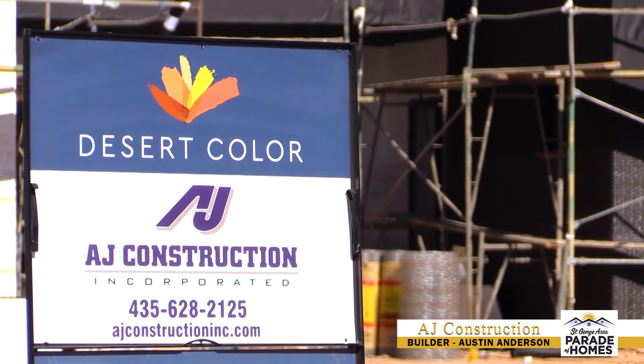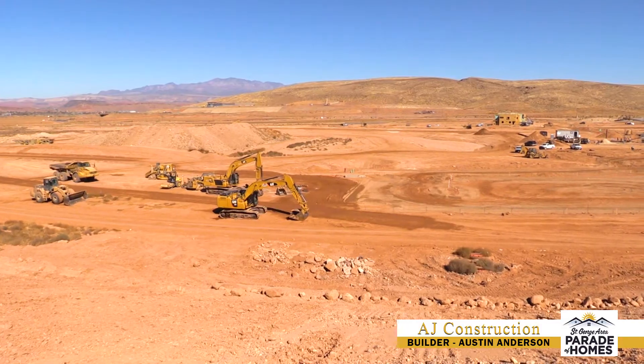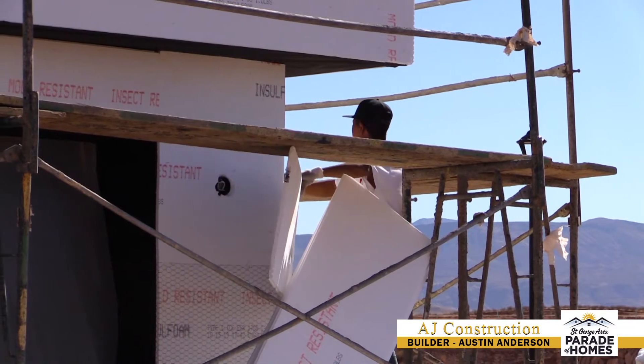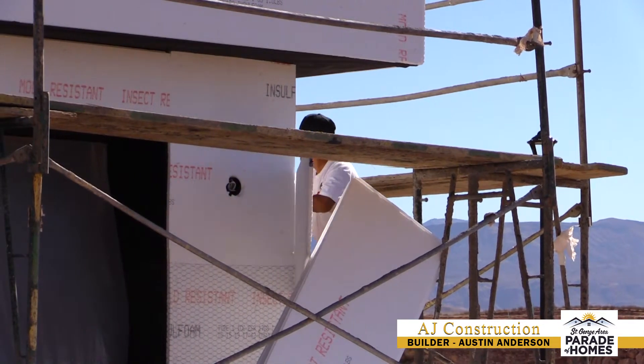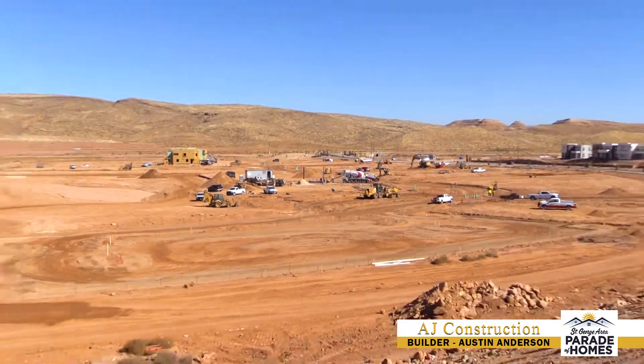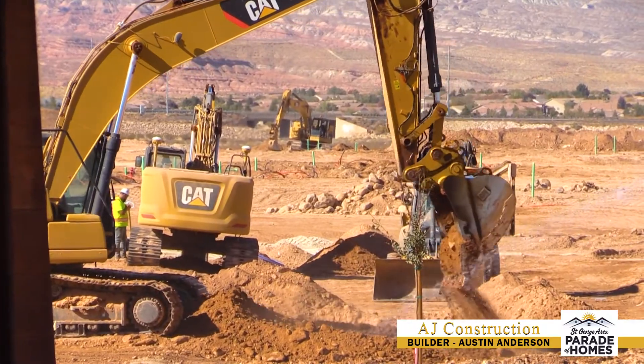Desert Color is an almost 11,000 unit subdivision at capacity — really the first development of its kind here in Southern Utah. We've got everything for every walk of life, from starter homes to retirees. We'll have a city center, commercial, and restaurants. This is a huge thing for Southern Utah and we're very excited to be part of it.